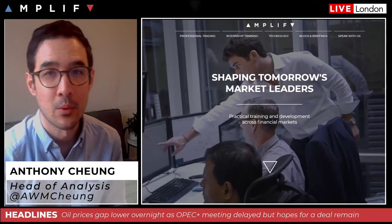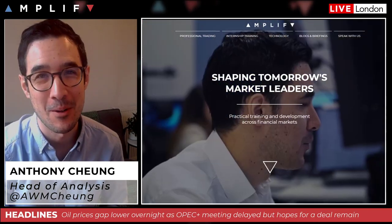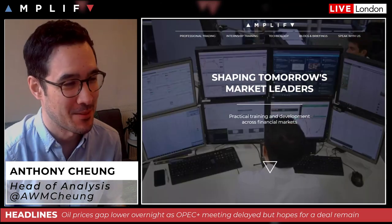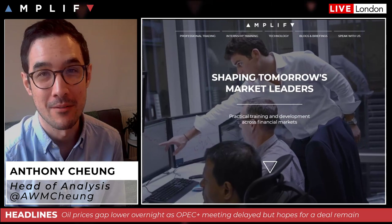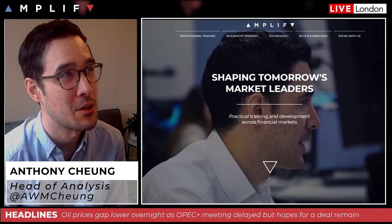Good morning, hope you had a great weekend. Obviously really sunny outside but I hope you managed to stick to the rules and remain somewhat self-isolated. It's Monday the 6th of April, going to do the usual look ahead for the week.